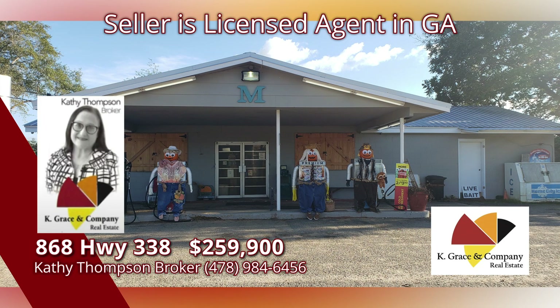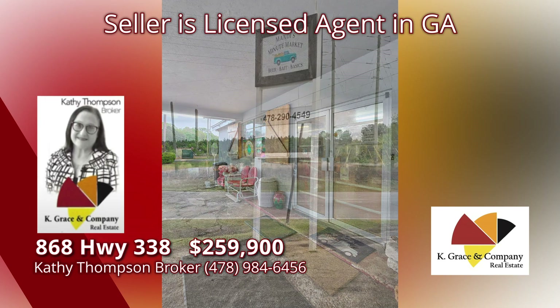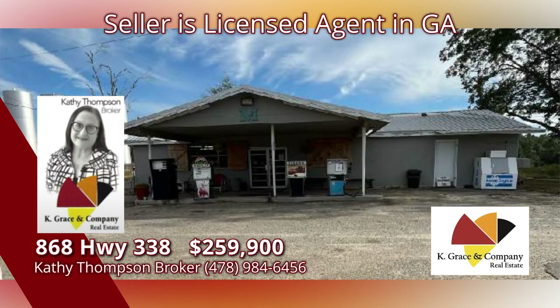beer, non-ethanol gas, and so much more. Excellent business opportunity. Call Kathy Thompson for more information, or just stop by and get a bottle Coke and a Moon Pie. A place that makes you smile, and a price to sell at only $259,990. Call right now.